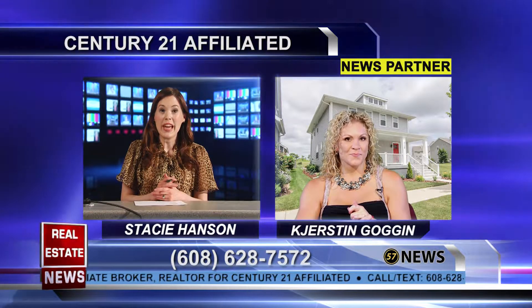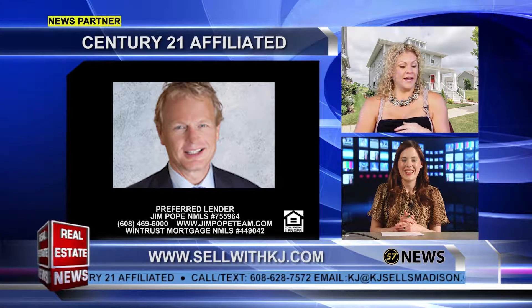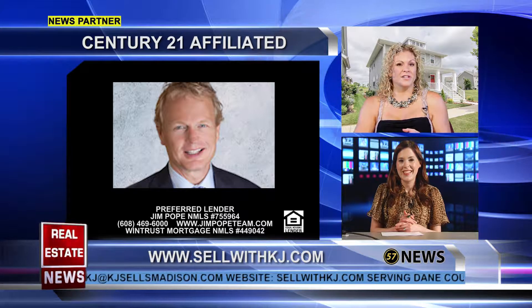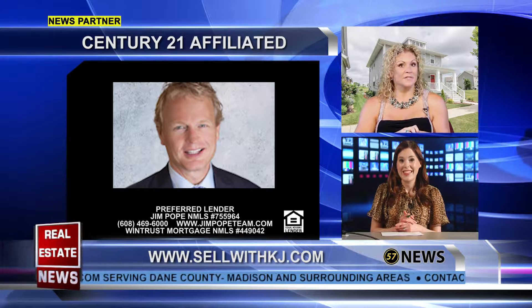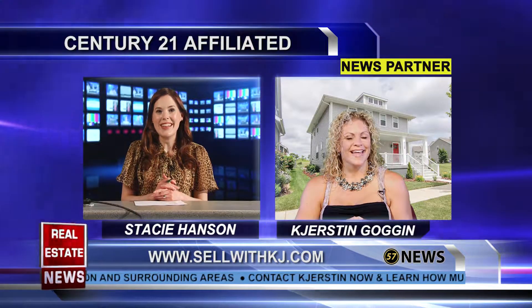You definitely want to get on this one quick — open house this Sunday, 1 to 3. And sellers, you might be surprised what you can get for your house right now. Check out SellWithKJ.com and click on 'What's My House Worth' for a free estimate. It might be just the right time for you to sell. Yeah, you never know — it doesn't hurt to check. Thanks so much for stopping by today, Kirsten. Thank you.